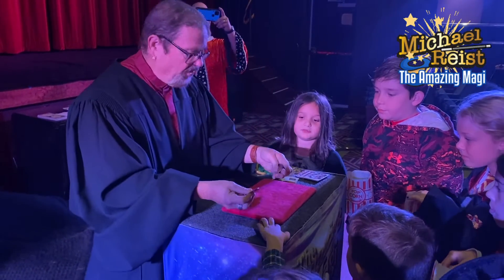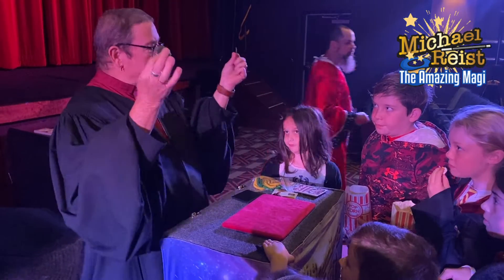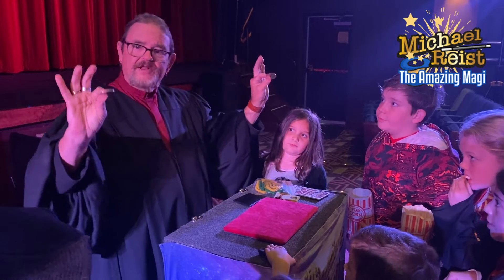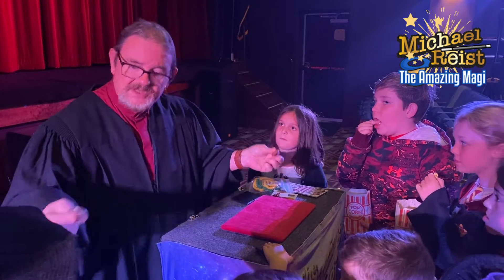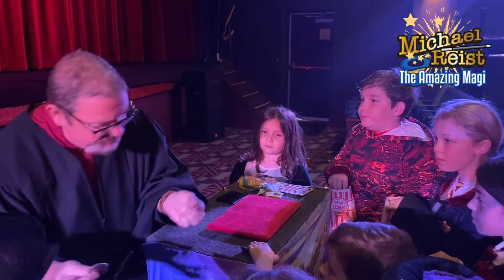Now how many do I have in my hand here? Two. But now these are silver dollars. That means there's silver in there. I don't know if you know that, but silver is a magical element. You know in Harry Potter they talk about magical elements? Silver is one of the magical elements. They play tricks on our eyes. Watch.